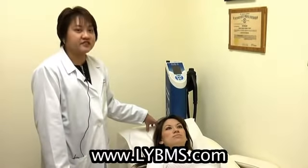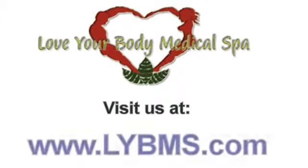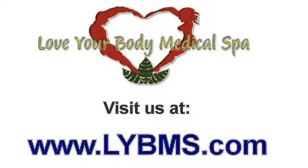If you have acne, as a doctor I do advise that you should go to a qualified board-certified skilled practitioner who knows about lasers, as opposed to just doing antibiotics and topical gels, which actually don't help much. The combination of medical microdermabrasion done by physicians as well as laser acne works much better. I hope you liked this video — come visit our website at lybms.com.